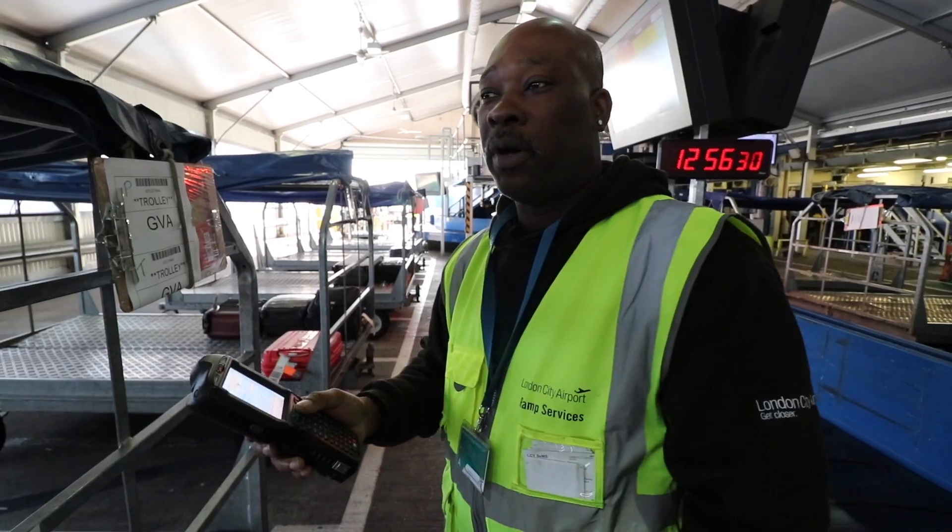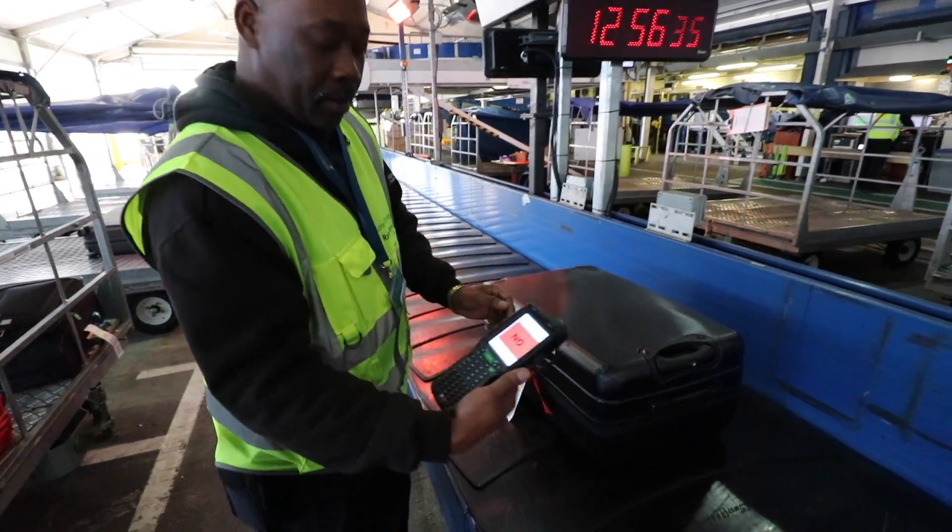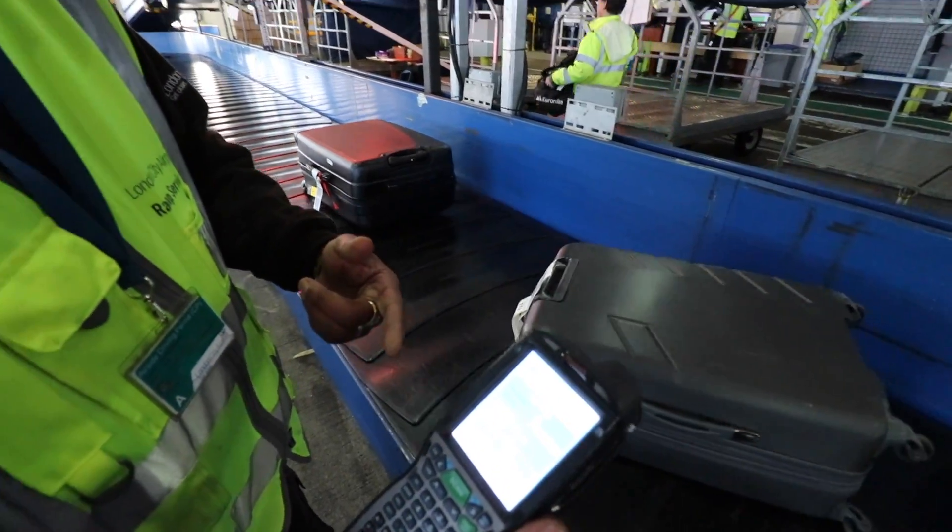If you put a wrong bag on the scanner and scan it, it says no — because in this example, we're going to Glasgow.